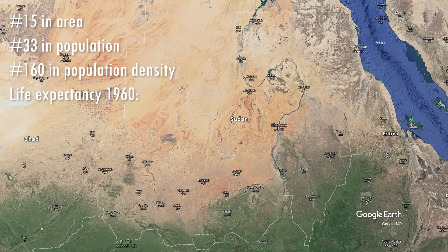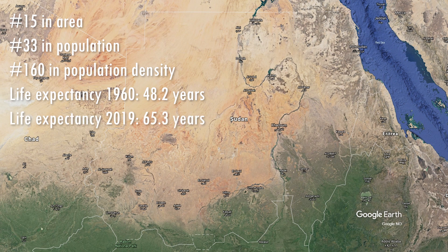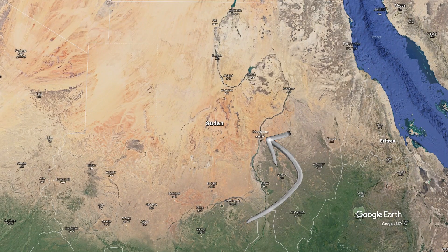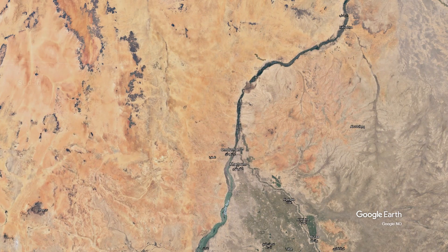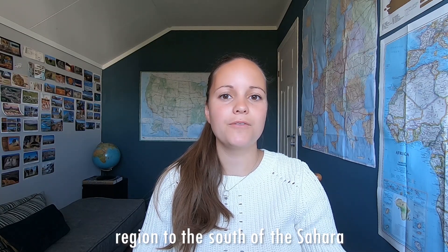In 1960, life expectancy was 48.2 years. In 2019, the number had climbed to 65.3 years — that's a big change! Many of these people live in the capital city Khartoum. Other big cities are Omdurman, really close to Khartoum, and Nihala in the south. Sudan in Arabic is Az-Sudan, a name given to the region to the south of the Sahara, all the way from western Africa to eastern central Africa. The name derives from the Arabic Bilad-as-Sudan, meaning the land of the blacks, referring to the dark skin of the inhabitants.